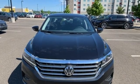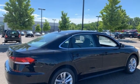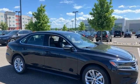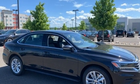Volkswagen, performance you'd expect with the precision of German engineering. They say a journey begins with one step. In this case, it begins with a test drive. Start your next adventure today.